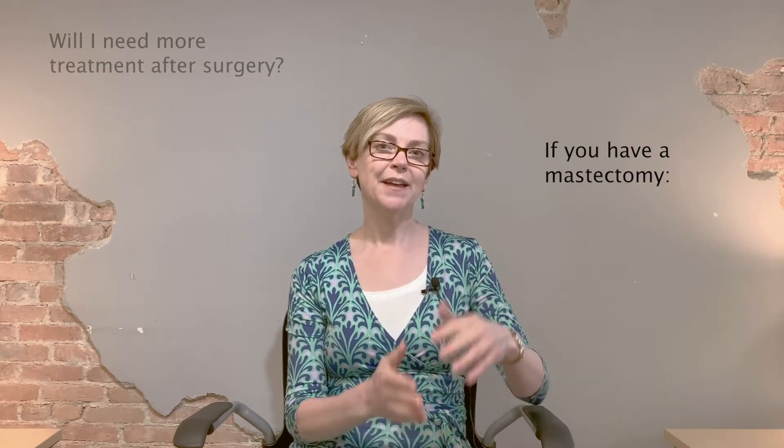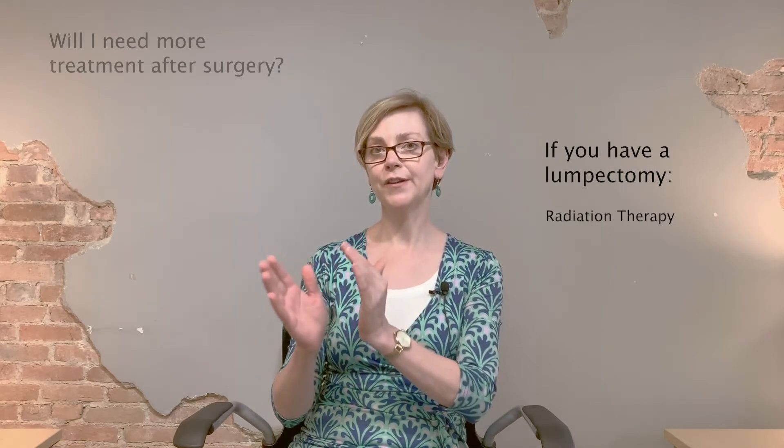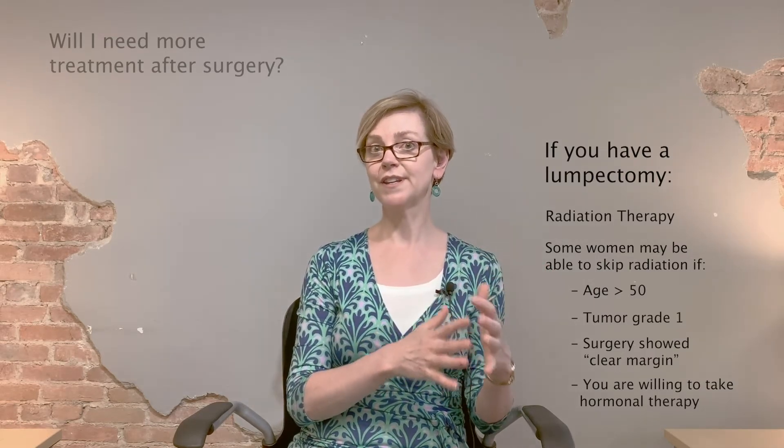If you keep the breast, you'll also be offered radiation therapy. To review: mastectomy removes the whole breast and then you would not need radiation therapy. If you keep the breast, radiation is part and parcel of keeping the breast. However, some women can avoid radiation therapy — if you're older, if you had low-grade DCIS with not very active cells, if the margins were really wide, and if you're willing to take hormonal therapy, you might be able to avoid radiation. This is a decision you and your doctor will make together. And if you don't have radiation therapy now, you can always have it later if the cancer were to come back.